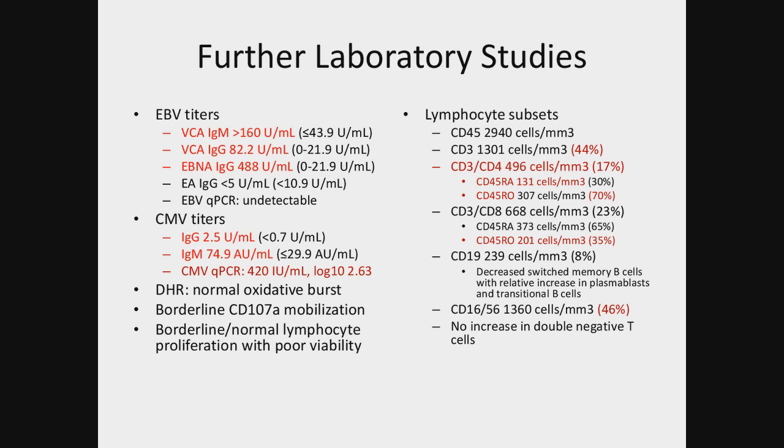This was all repeated later on. The initial lymphocyte subsets showed some abnormalities: there was CD4 lymphopenia, a relative expansion of effector memory cells, and RO cells were a bit down. The same kind of skewing was seen on the CD8 cells. The CD19 cells — while overall counts were normal — showed decreased memory B cells with relative increase in both plasmablasts and transitional B cells.